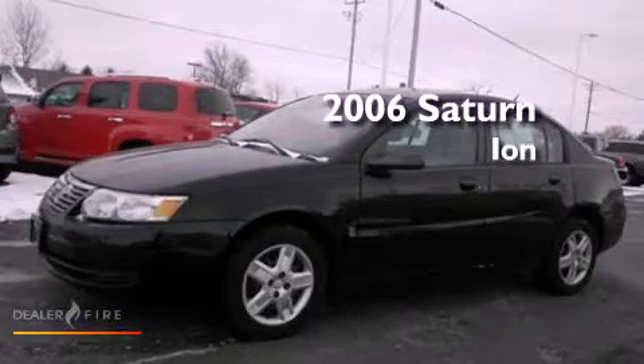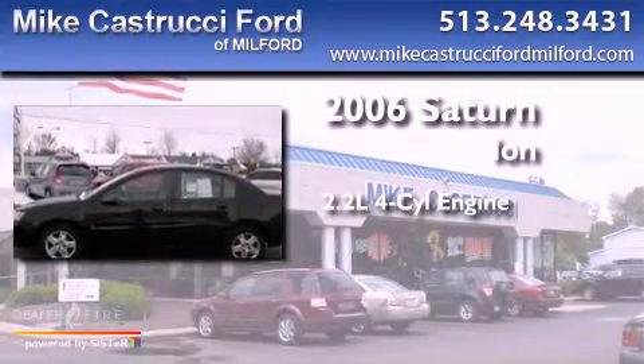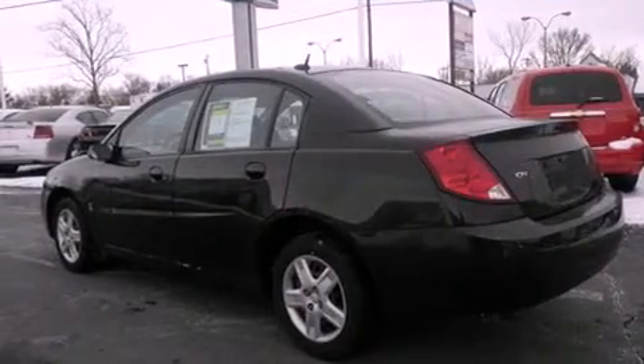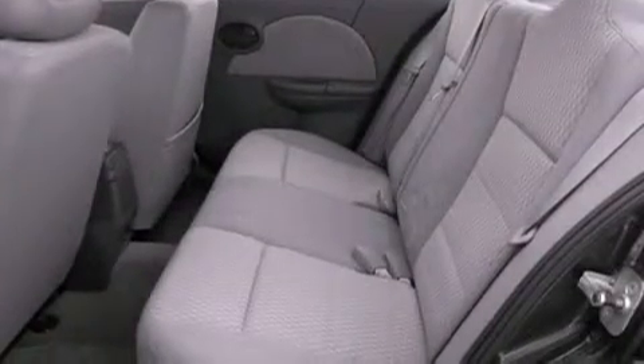This is a 2006 Saturn Ion. It features a 2.2-liter 4-cylinder engine and a 5-speed manual transmission. Features include a rear window defroster, tinted glass, a passenger side airbag, and a tilt steering wheel.